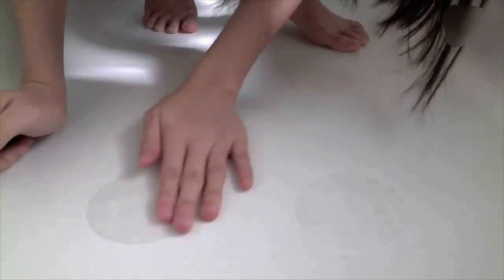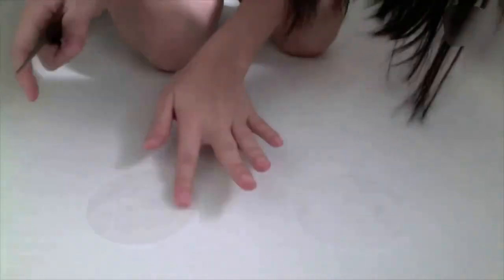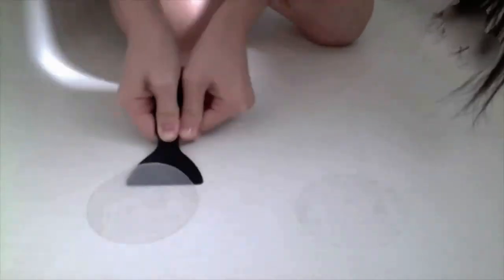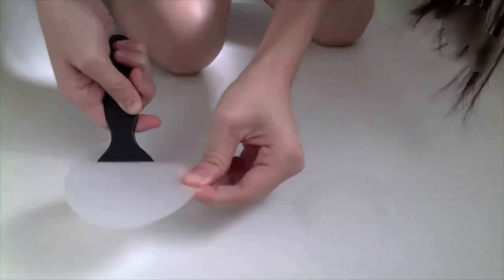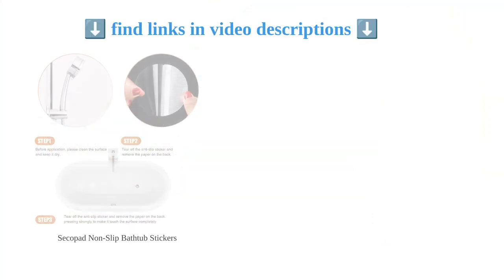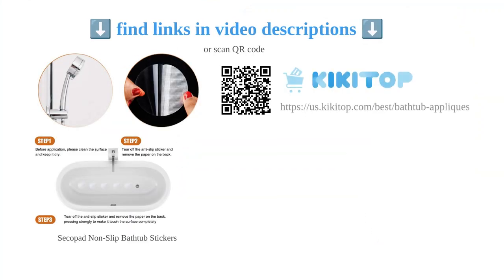Made with non-toxic and fade-free materials, these stickers are convenient to use and easy to maintain. The package includes 24 clear stickers and a high-quality silicone scraper, making it perfect for reducing the risk of accidental slips in the bathtub or on the stairs. Customers have praised the stickers for their good traction, and the fact that they are pleasant to the touch and do not get dirty. Overall, the Secopad non-slip bathtub stickers provide a safe and effective non-slip solution for the bathroom.